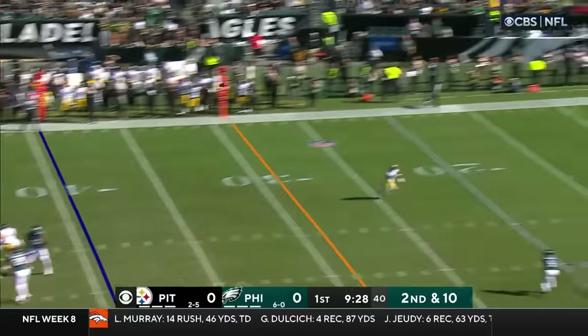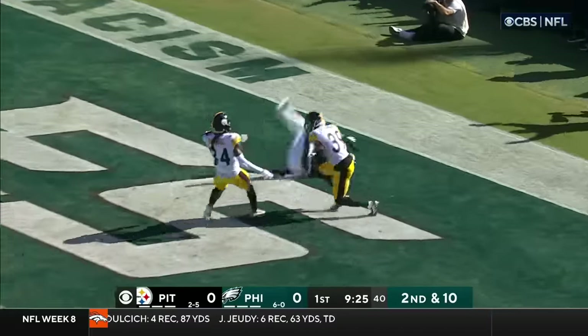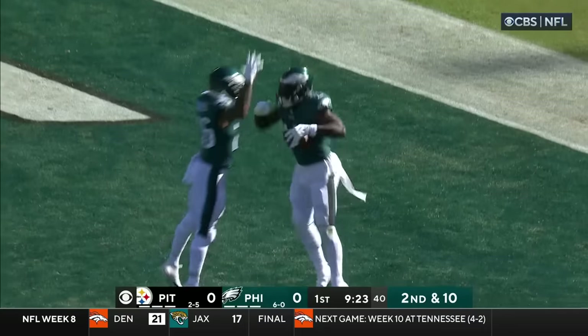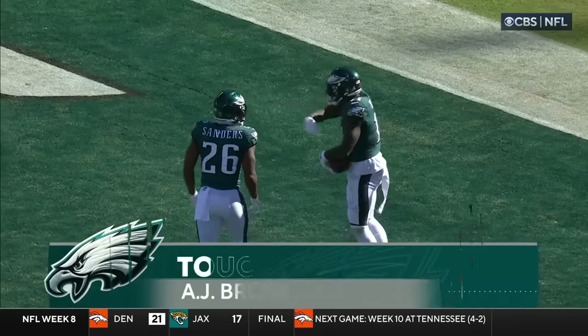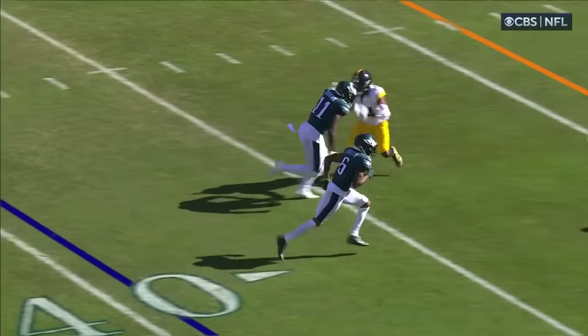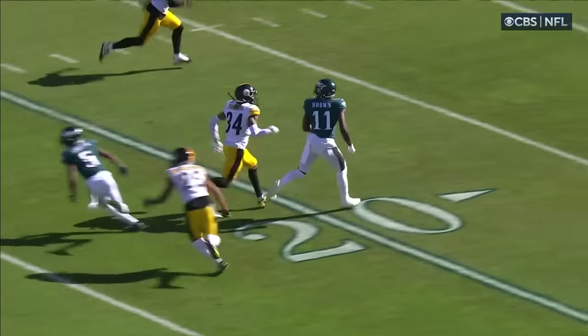Second and ten. Deep ball it is! And it is caught for the touchdown — A.J. Brown from 39 yards out. He's one of only three players through 50 games with over 3,500 yards and 25 or more touchdowns.